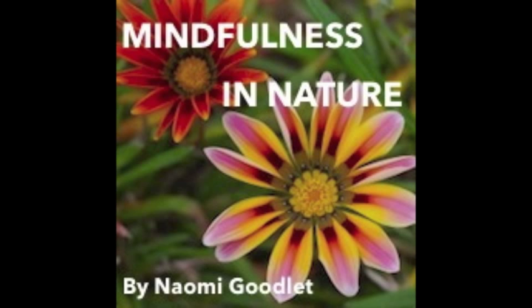Sitting up with your eyes closed to begin with, taking some deep breaths to connect you with the present moment, and now bringing your attention to the sounds of nature that catch your attention.